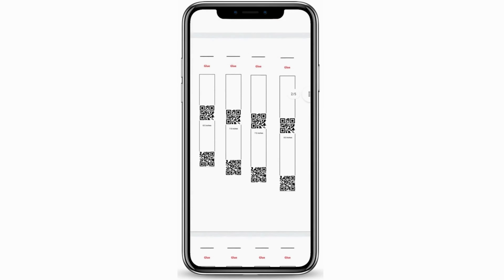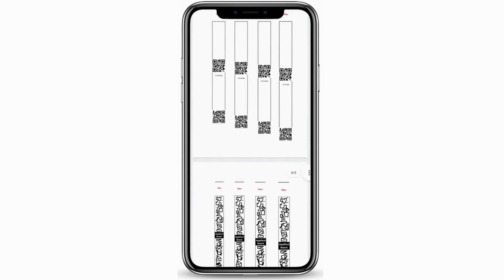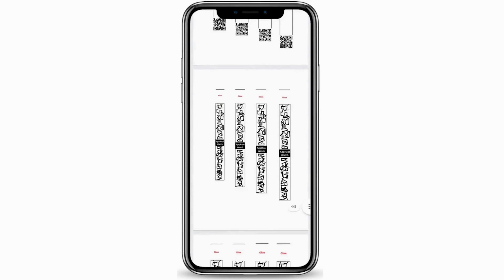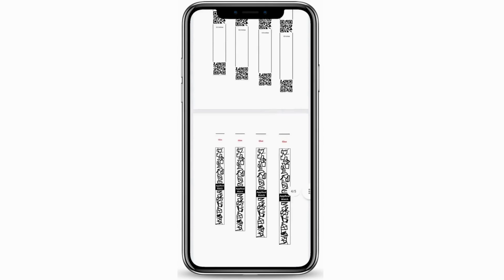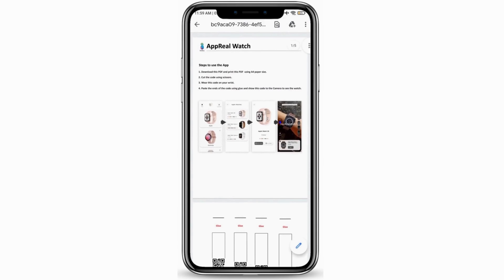Markers are very essential for this application because it requires two types of markers — either one is fine. One is a QR code and the other is full code markers. They are available for all wrist sizes; you just need to cut it and put it around your wrist. Whichever size perfectly suits your wrist, you can use that. They are available from 6.5 inches to 9 inches.